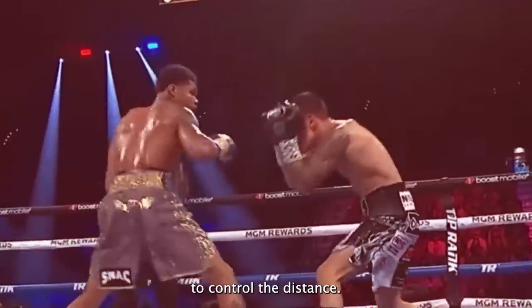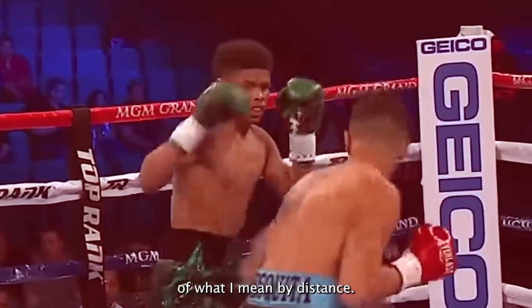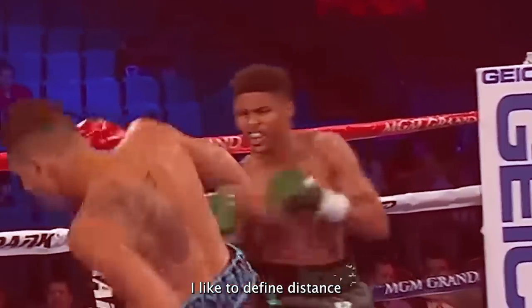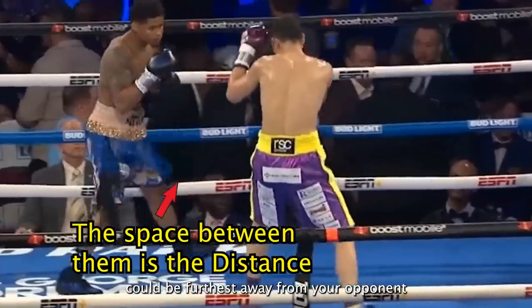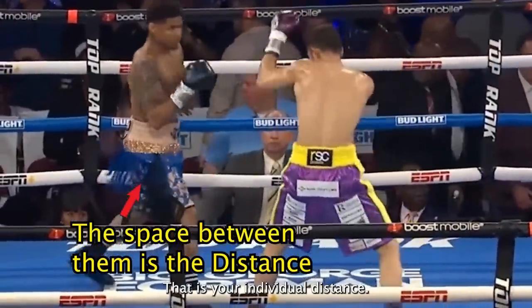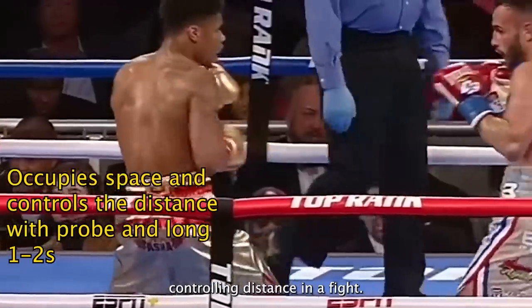First is his ability to control the distance. Before we dive deeper into that, let's get a good understanding of what I mean by distance. I like to define distance as the space where you could be furthest away from your opponent but still hit them. That is your individual distance, and Shakur is a master at controlling distance in a fight.